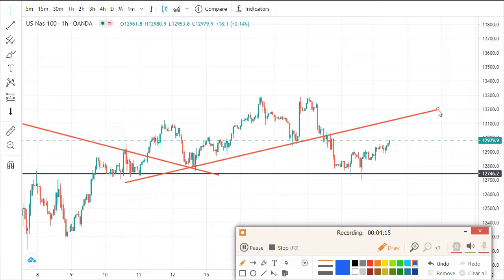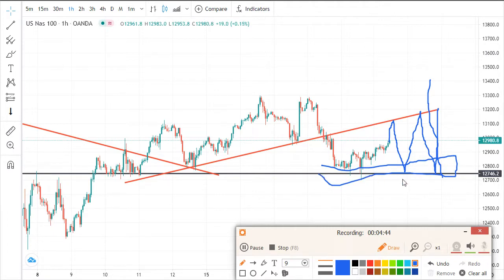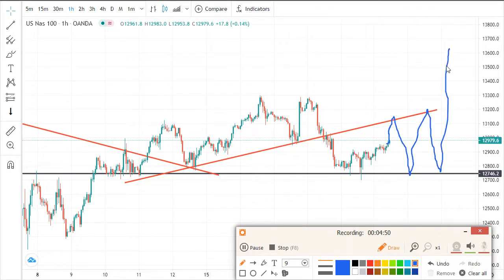The market will do something like this from this point and push higher, or it will just play around here. Before the market breaks, something like this can happen because the market is on the support and everyone is waiting to buy — so the market won't make it easy. I think the market will go higher; if that doesn't happen it means the market has to break this support and push lower, and retest before we can say we're going to sell.